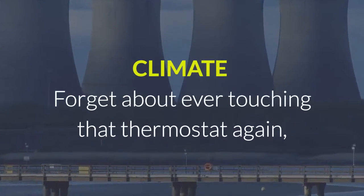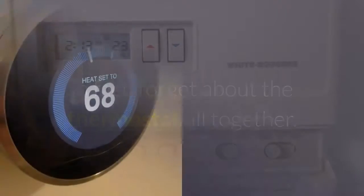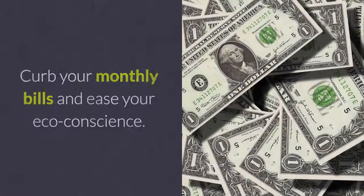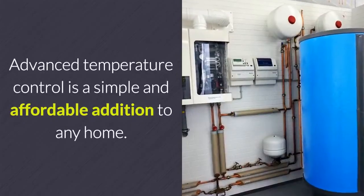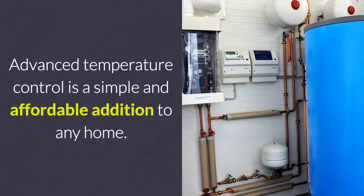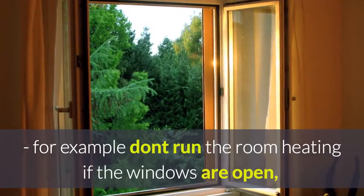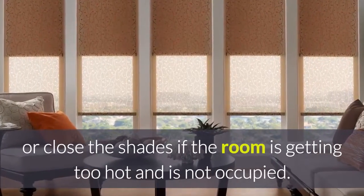Forget about ever touching that thermostat again — in fact, forget about the thermostat altogether. With our automated climate control, your thermostat is anywhere you are. Curb your monthly bills and ease your eco-conscience. Advanced temperature control is a simple and affordable addition to any home. Automation provides energy saving benefits — for example, don't run the room heating if the windows are open, or close the shades if the room is getting too hot and is not occupied.